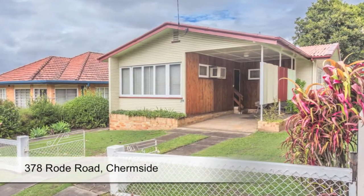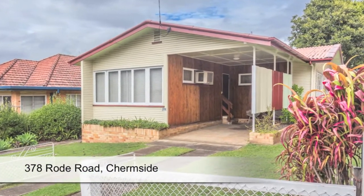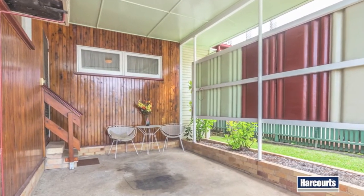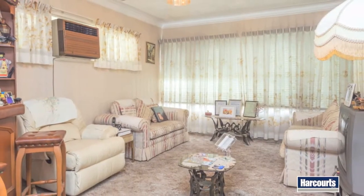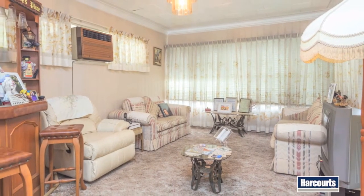This terrific entry-level home will suit a wide range of buyers. It's perfect for first home buyers, keen renovators, investors, or retirees looking for a low-maintenance single-level home.